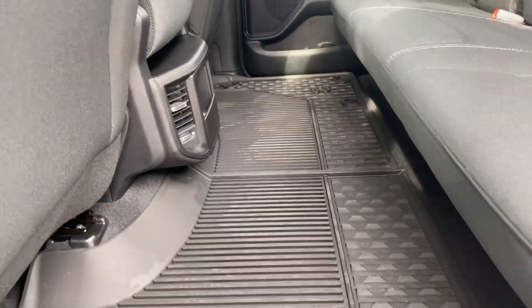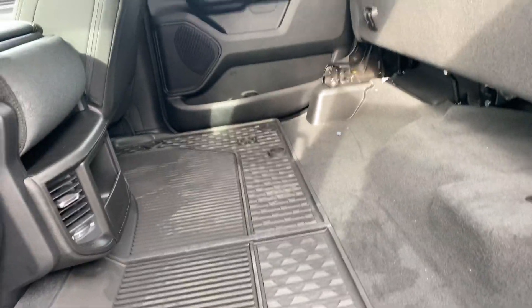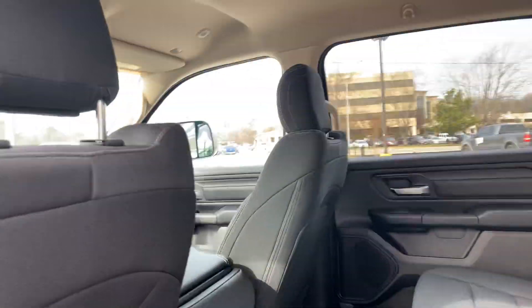You'll notice that there's no transmission hump anymore in these floors. Fold-up seats. Coming into the front...